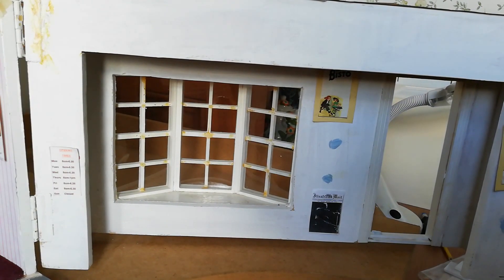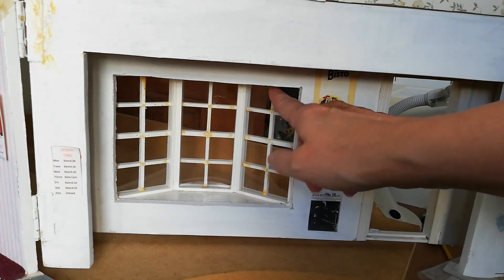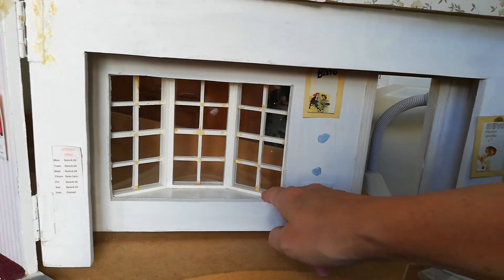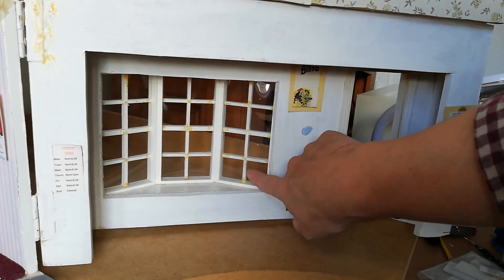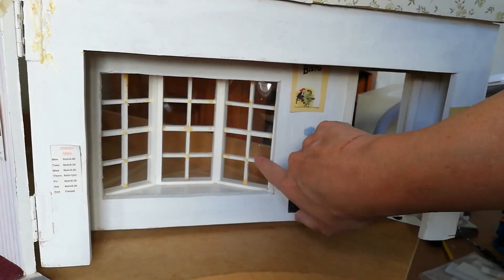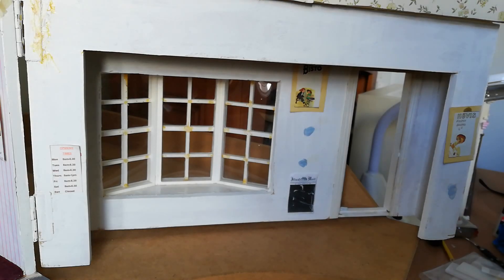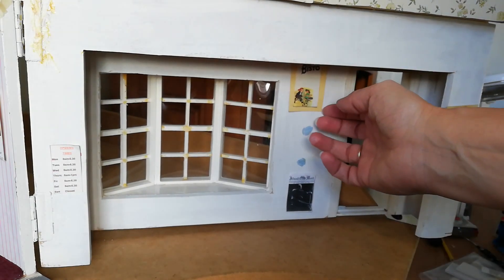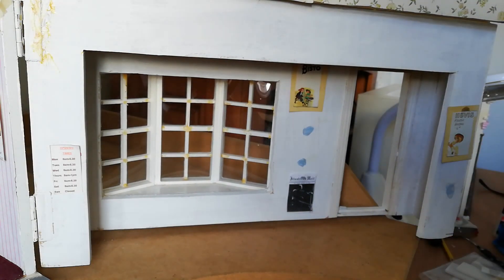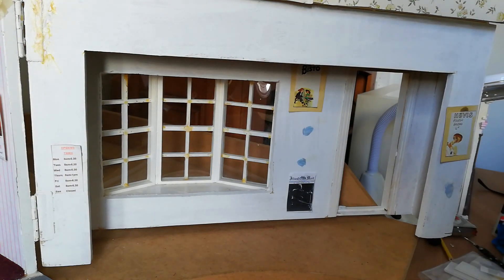Here's the downstairs window and as you can see lots more of that horrible glue gone yellow, but these actually look as if they'll come out — they just sit in there. So what I might do is replace the Perspex, knock it out, clean these up, paint them white and put the Perspex back in with better glue. There are some old posters on the wall with Blu-Tac and some opening times — that's quite fun but all going to be taken off and revamped.